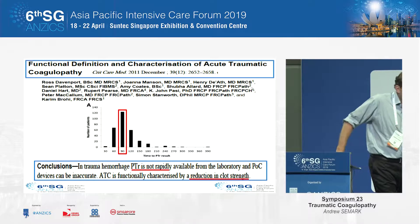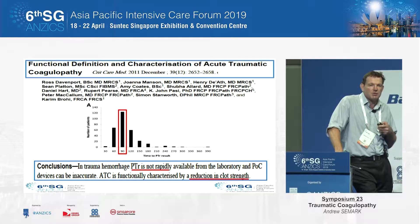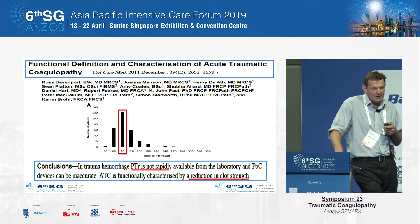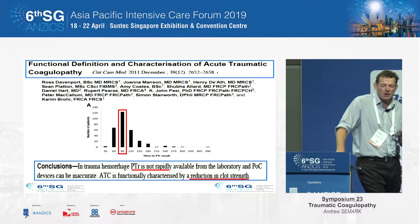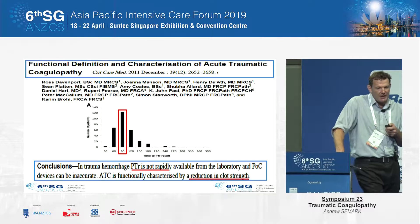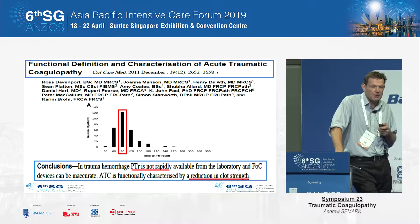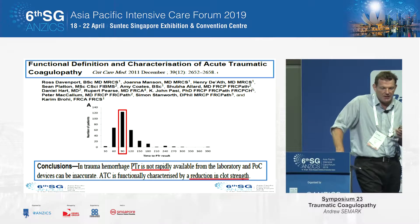Some point-of-care prothrombin time equipment potentially has some use, but the feeling is that it's just taking too long to get an accurate result, and the limitations still exist in that they don't give us any information about clot stability.